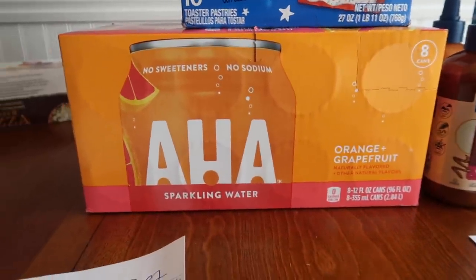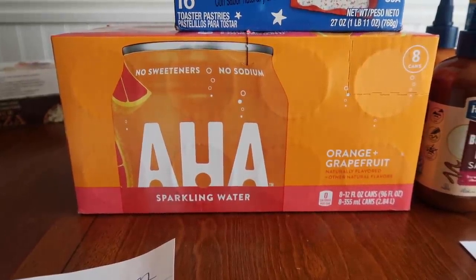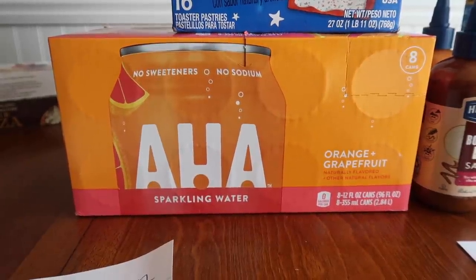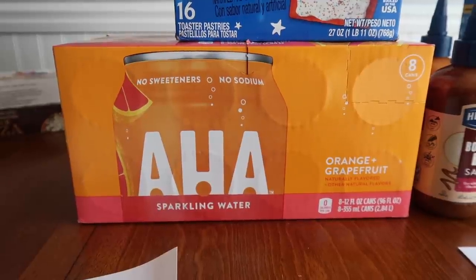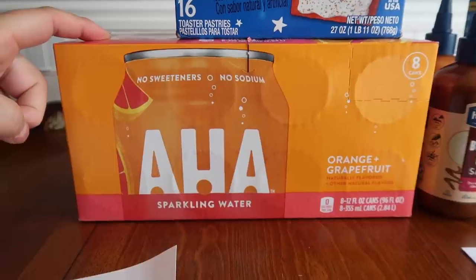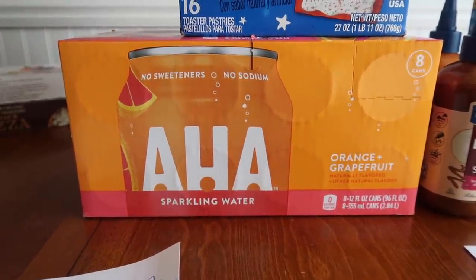So this first deal is really fantastic and it is with the Shopkick app. The AHA sparkling water is $1.38. On my account I had 750 kicks back when I buy this, which is the equivalency of three bucks. So this was 38 cents after everything is said and done. I'll pay that every day of the week — that's perfect.